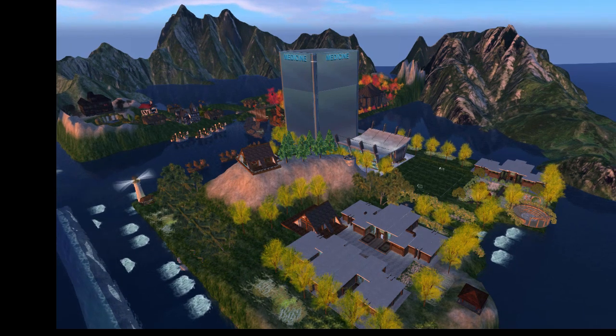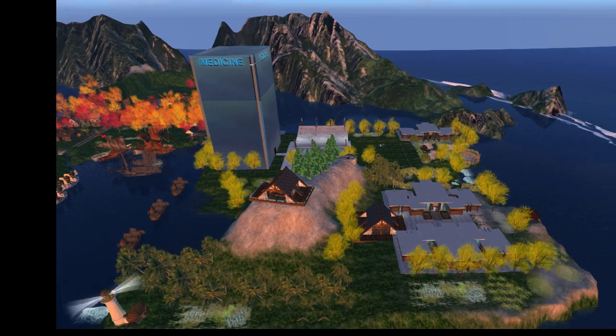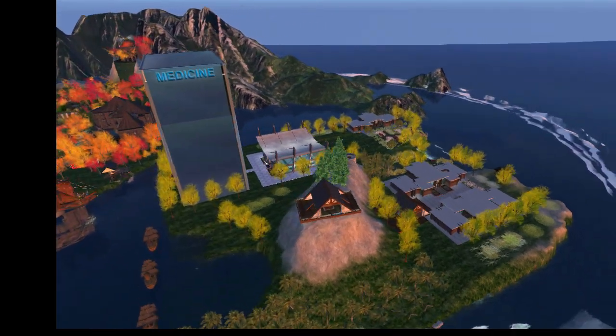This is a compilation of virtual learning environments built by Brant Knutson over the last four years. In the foreground is HKU Medicine Island.